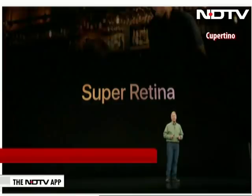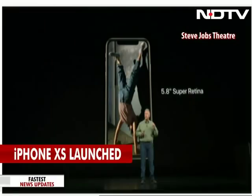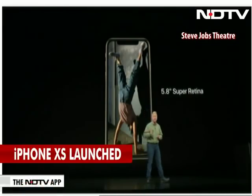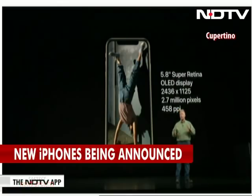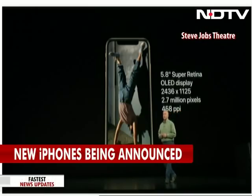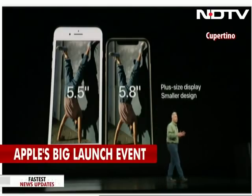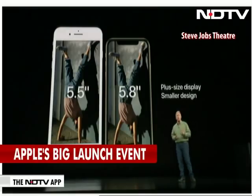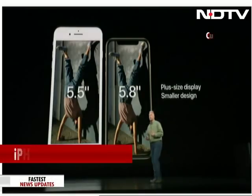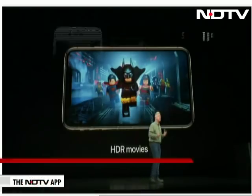The screen on iPhone XS is a Super Retina display — the best we've made yet. It's an OLED display, 5.8 inches on the diagonal, with 2.7 million pixels and 458 pixels per inch — the highest quality display on any iOS device. Put it side by side with an iPhone 8 Plus, and you can see it's as big a display as the plus size phone but in a smaller, more comfortable design that's easy to hold in your hand.